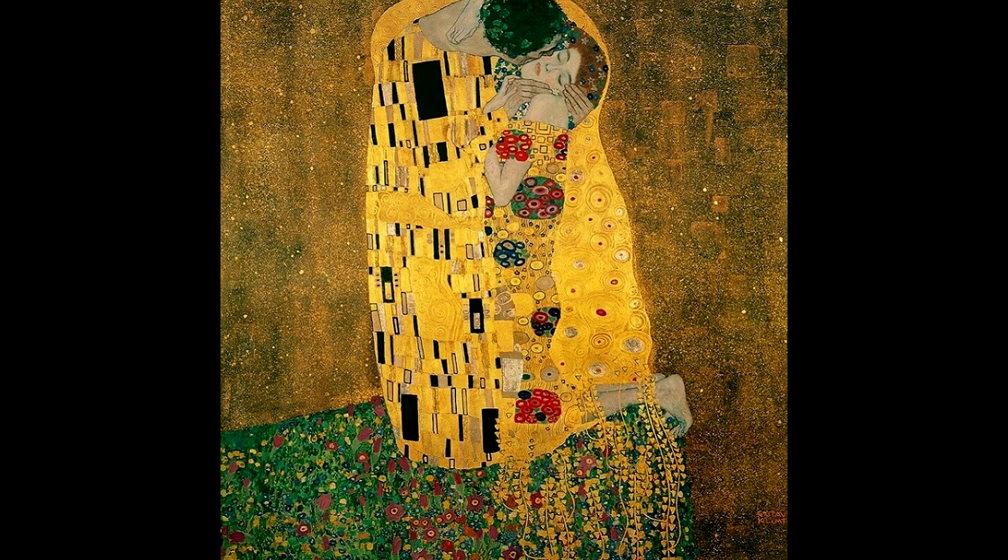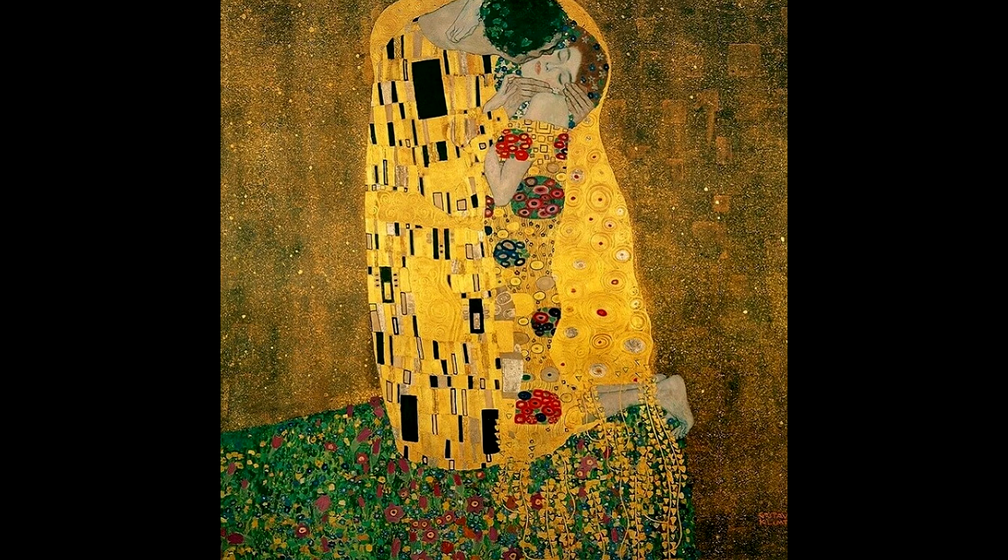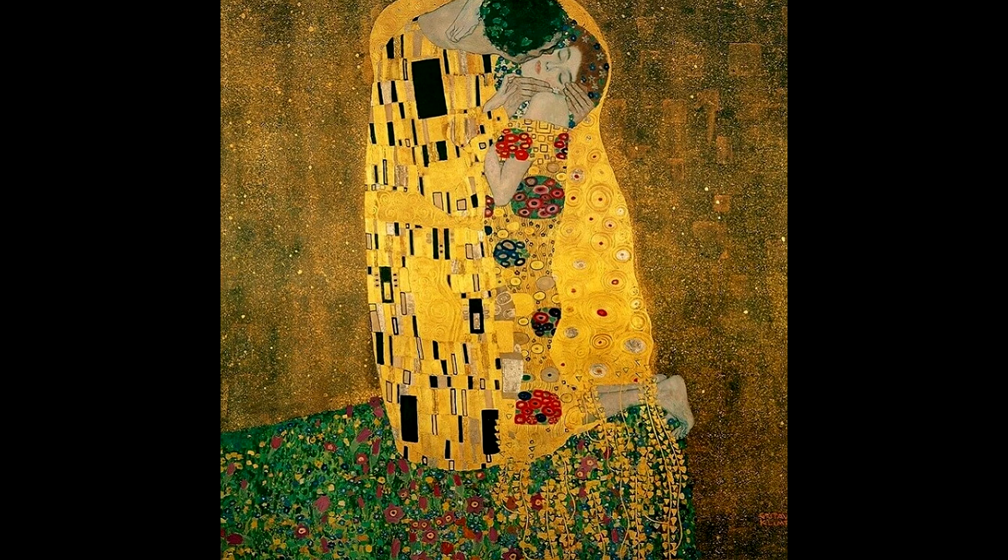This painting is quite unusual in that it features a man and a woman, whereas normally Klimt very much focused on the female form. Interestingly, he is one of the only famous painters who never did a self-portrait. He always said: if you want to know about me, look closely at my paintings.